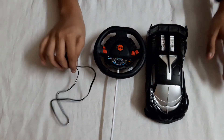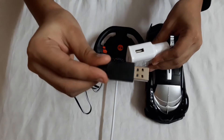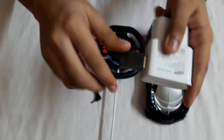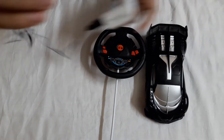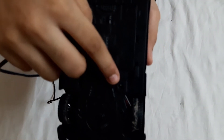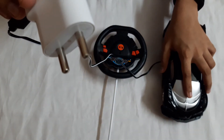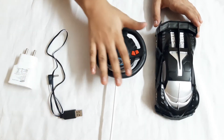There are three parts: one is the car, one is the remote, and one is the charger. You need an adapter - plug this USB cable in here in this hole like this. It will fit in perfectly and will come out a little bit, but that's correct. Then take the other side and put it to the car - there will be a hole there. Plug it in like this, keep it in your plug board, and it will automatically charge.